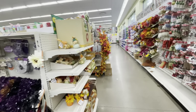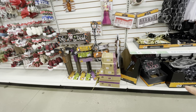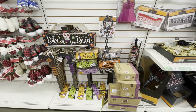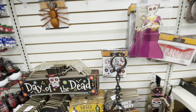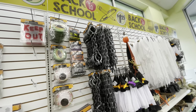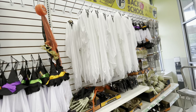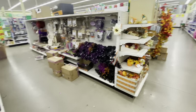Hey guys, welcome back to the channel. We are here in the Dollar Tree today. It looks like they're still putting out Halloween items. They have some gel stickers down here, a lot of new stakes, chains, tombstones at the bottom, and hanging ghosts and goblins. We're going to walk around and see what they have to offer today.